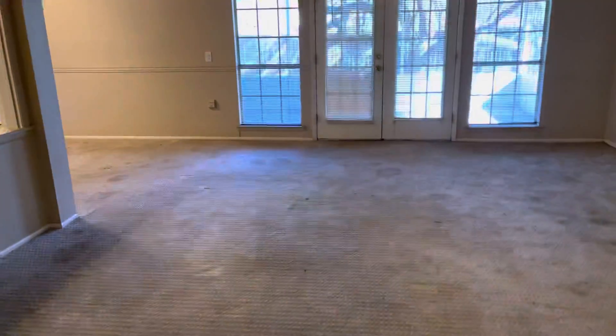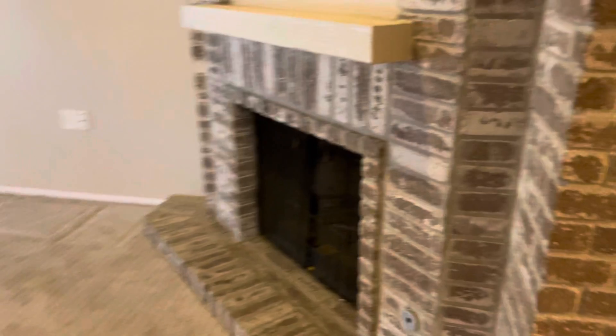Let's go check out the living room. It's just a coat closet. Right here you got a fireplace — it's a wood burning fireplace.